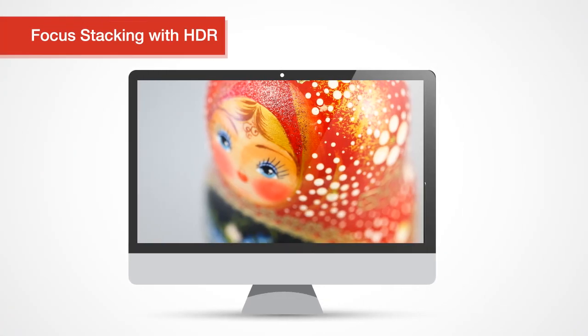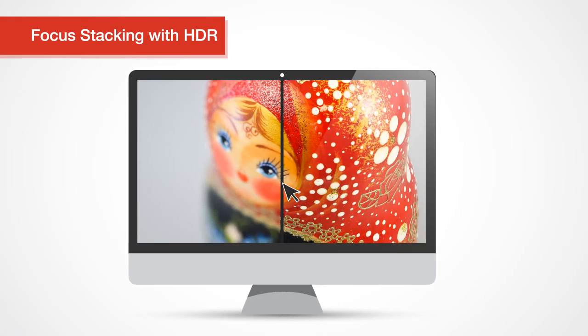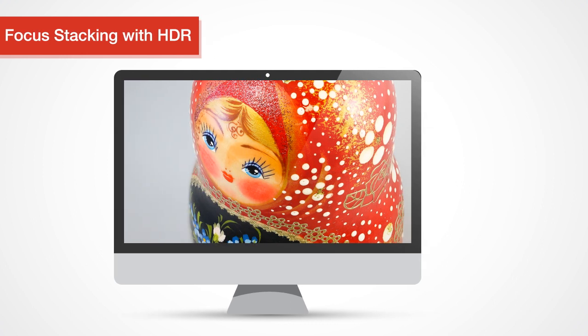Our focus stacking mode will help you create amazingly detailed images that can be combined with HDR for great macros, product photography, landscapes, and more.